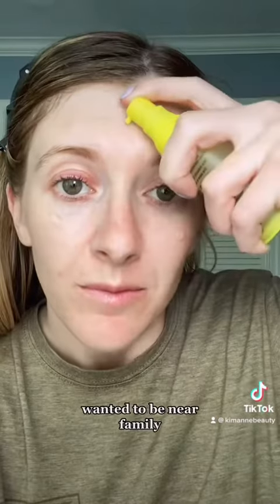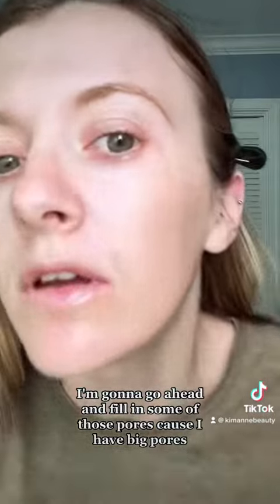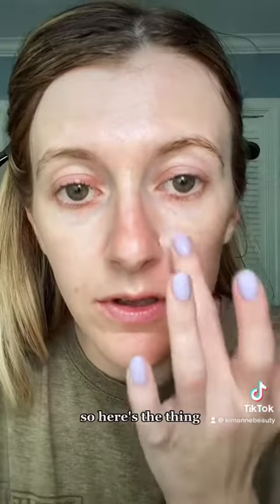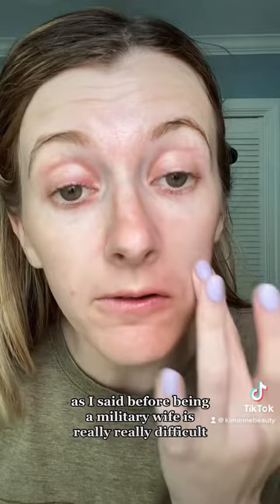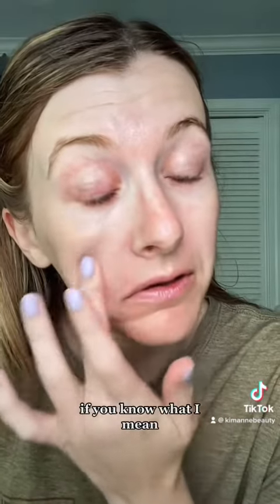I moved because I wanted to be near family. I'm gonna go ahead and fill in some of those pores because I have big pores, using the elf Poreless Putty Primer. Here's the thing — as I said before, being a military wife is really, really difficult, and sometimes you just need extra help, if you know what I mean.